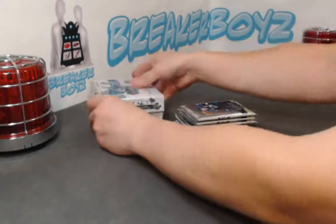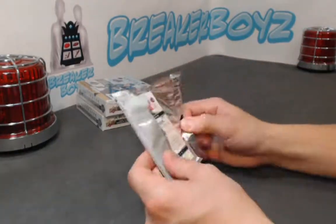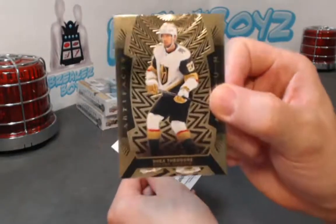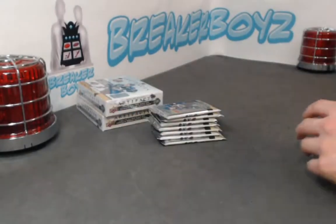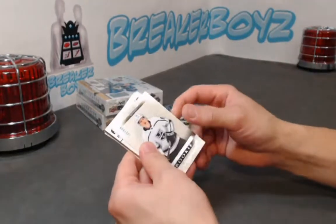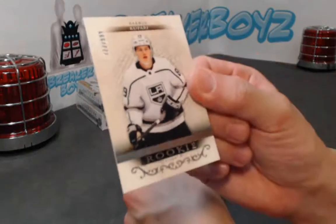All right, more Autofacts. Up for auction — next break is on Monday, options end on Sunday. Make sure you get in on that, guys. She Theodore Oram. All right, we have a Rasmus Kupari rookie out of 999.